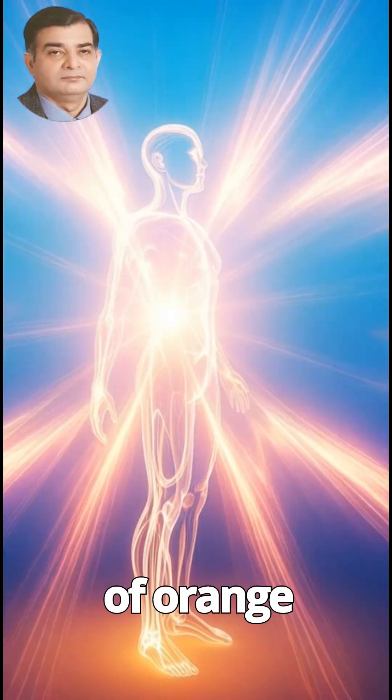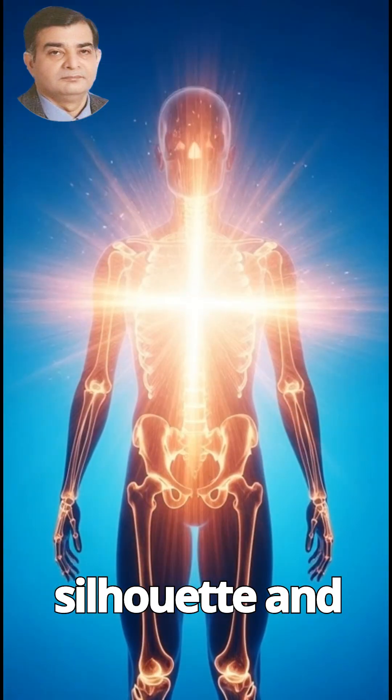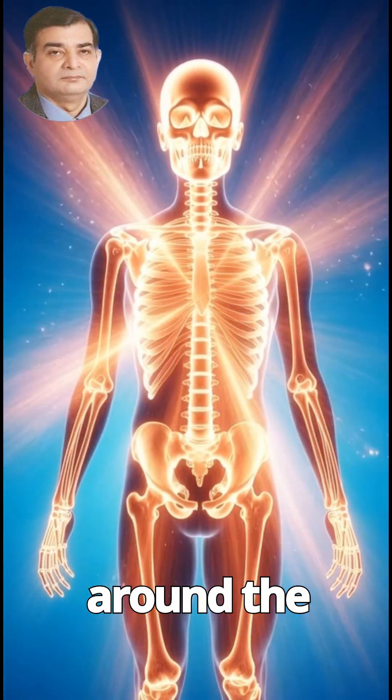A bright wave of orange-white energy surges from the core, spreading through the silhouette and forming a radiant aura of vitality around the body.